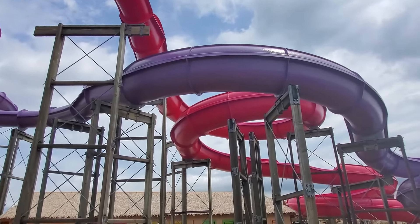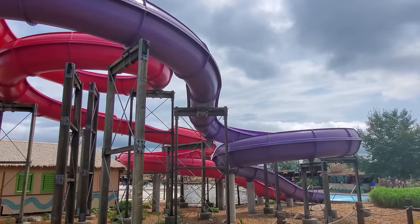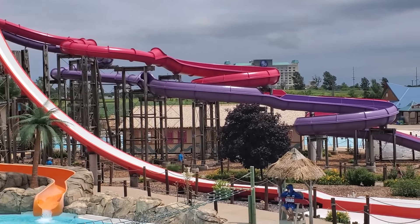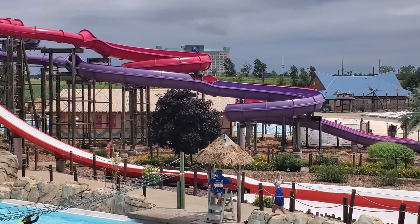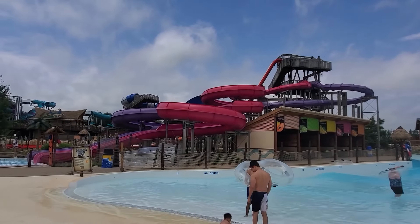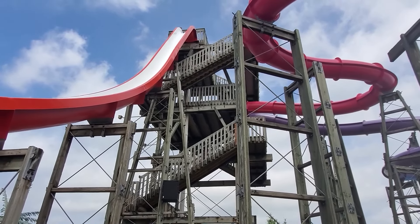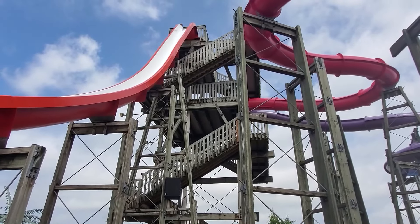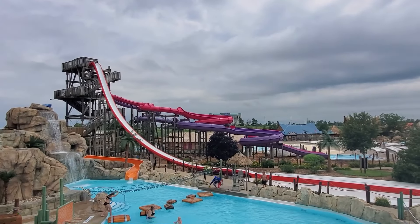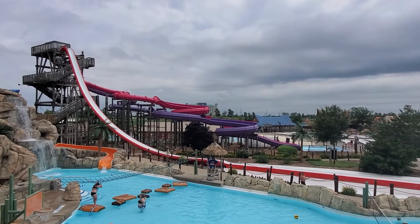Polynesian Plunge and Samoan Splash are the two body slides here. These ones are just okay — I usually get more speed and force on comparable body slides. They do end with a quick shoot into the pool, which makes me wonder where the speed was during the rest of the ride. After several rides, we found the purple one to be more intense than the pink one. At the summit of the same tower is Lost Soul Falls, a speed slide. This drop is quite precipitous and offers great speed and nice views of the park. It was surprisingly smooth, and I highly recommend it to anyone who can stomach the large drop.